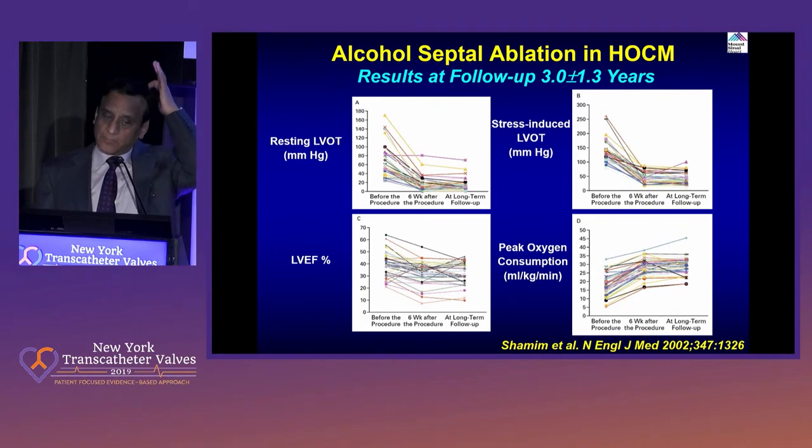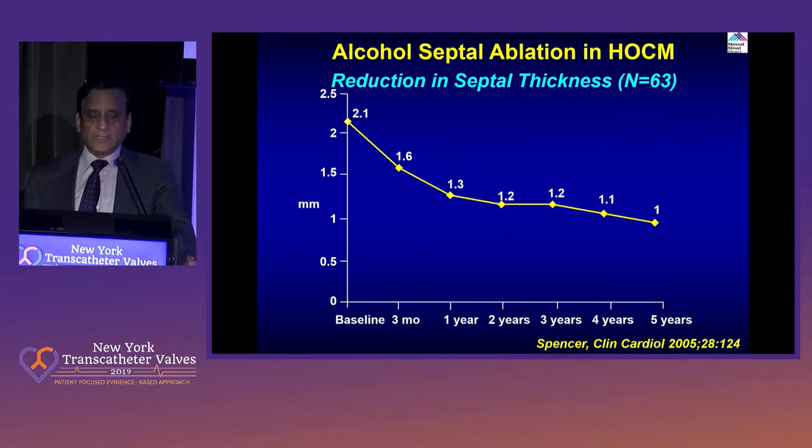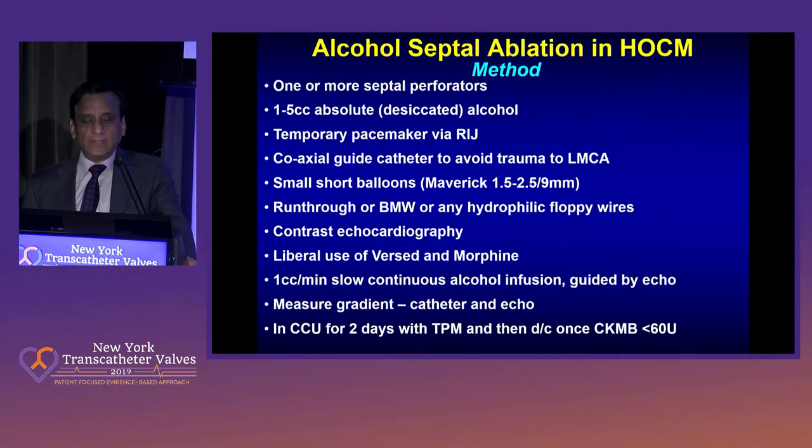These are the hemodynamic tracings of LVOT during rest, exercise, and so on. As I mentioned, the reduction of septal thickness over the years — even after you have done the infarction only at time zero — continues. And of course it follows with a decrease in the gradient that remains.